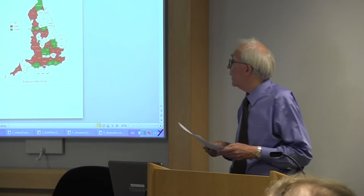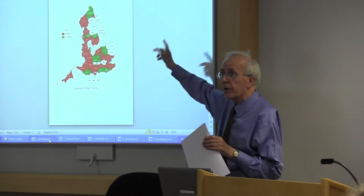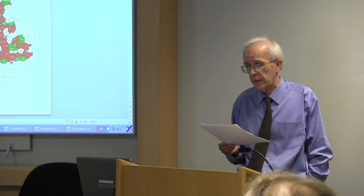This shows the coverage of England so far. The red areas have already been completed and the green areas are underway. It should include Warwickshire, which is not yet coloured green on that map. So you can see over half the country has already been done.